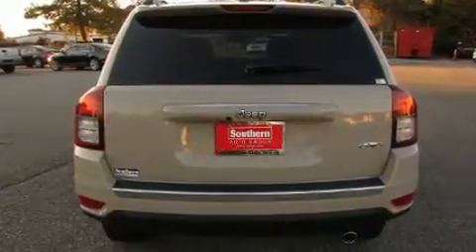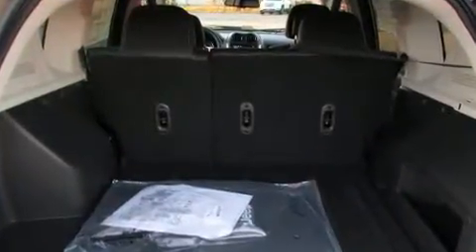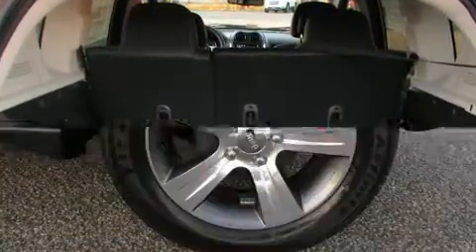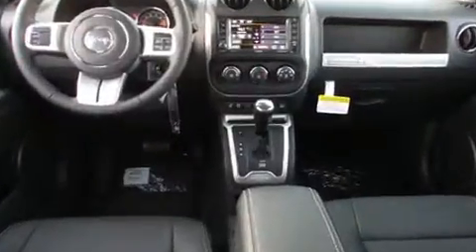All of the premium features expected of a Jeep are offered, including one-touch window functionality, an automatic dimming rear-view mirror, fully automatic headlights, and leather upholstery. For drivers who enjoy the natural environment, a power moonroof allows an infusion of fresh air.